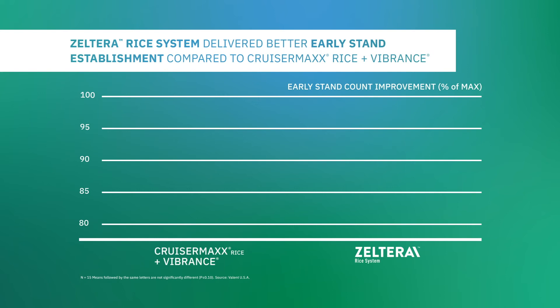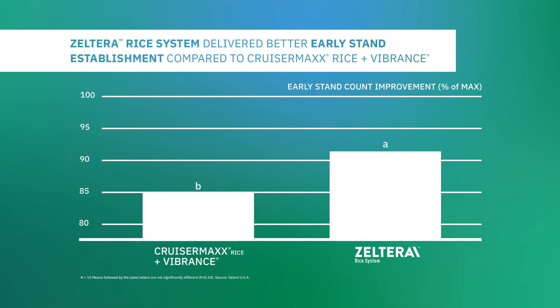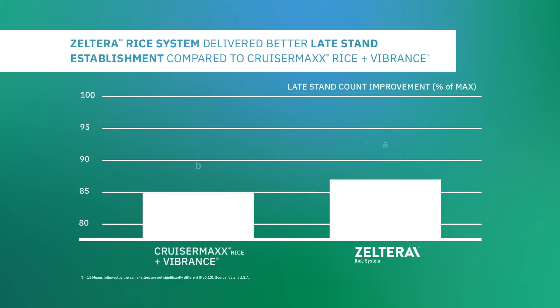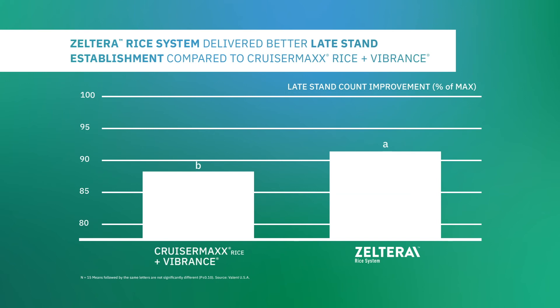Furthermore, across 15 trials, Zelterra rice system provided better early stand establishment compared to CruiserMax rice plus Vibrance. Zelterra rice system also delivered better late stand establishment in 15 trials compared to the standard seed treatment.